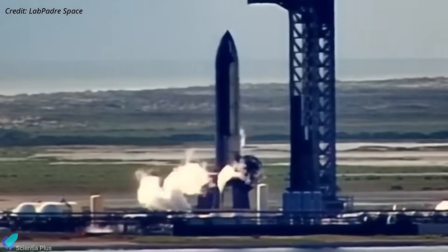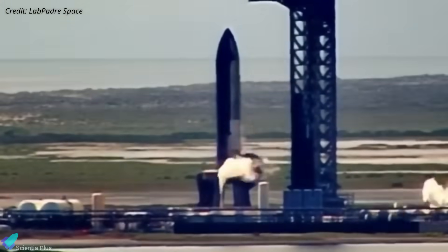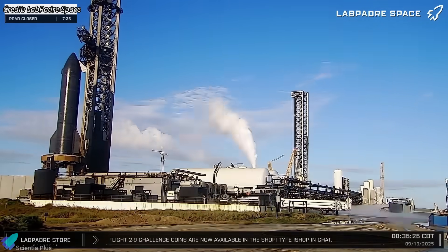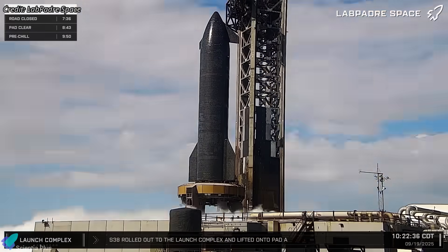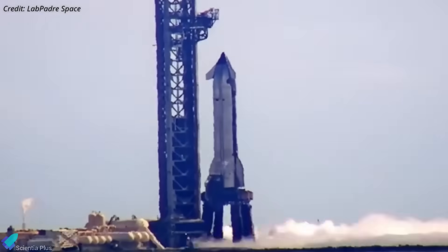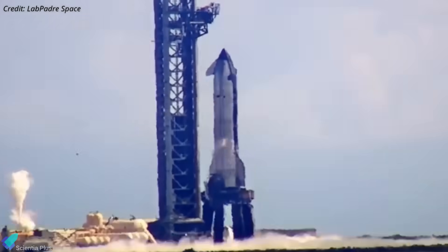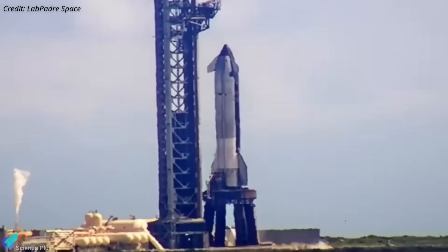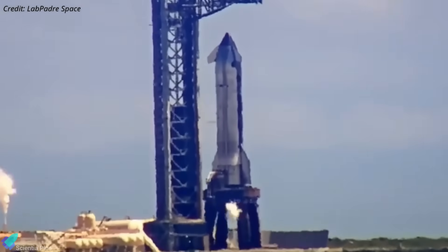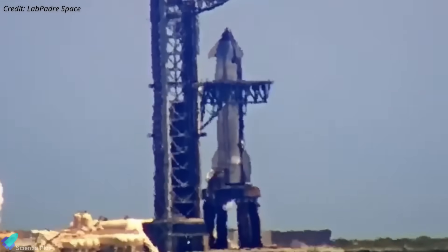This time, liquid oxygen was loaded past half-tank capacity before another abort was triggered. This strongly suggests that the ground-side propellant transfer issue was resolved, and the problem was now on the vehicle side. Likely causes include tank pressurization instability, sensor faults, or an automatic cutoff triggered by off-nominal thermal or structural data — common failure points during late-stage cryogenic loading when pressures and thermal gradients are at their peak.